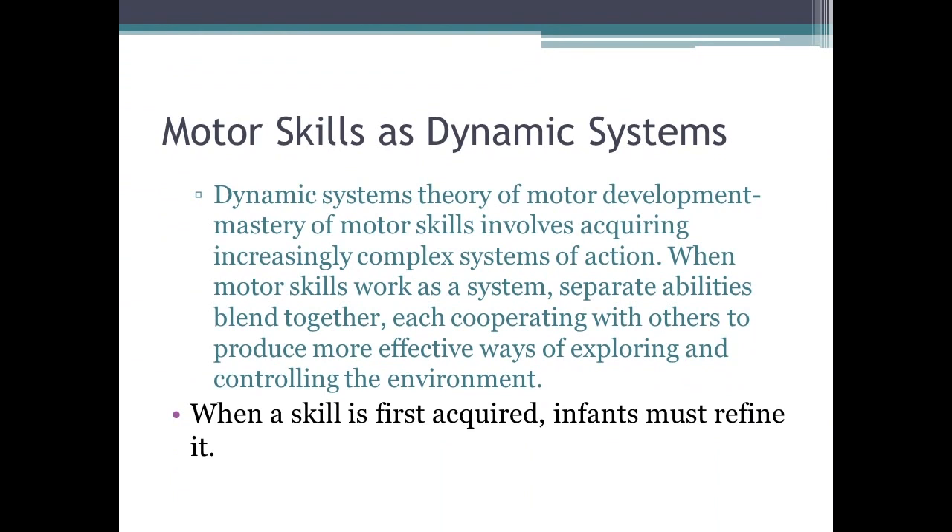Motor skills are organized under dynamic systems theory of motor development — the mastery of motor skills involves acquiring increasingly complex systems of action. When motor skills work as a system, separate abilities blend together, cooperating to produce more effective ways of exploring and controlling the environment. When a skill is first acquired, an infant must refine it.